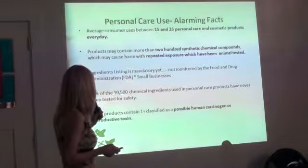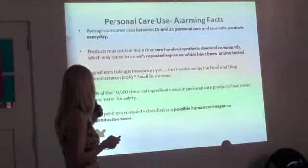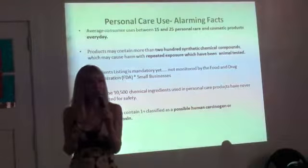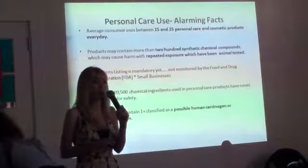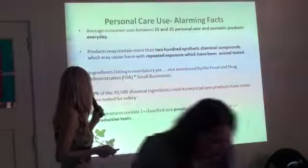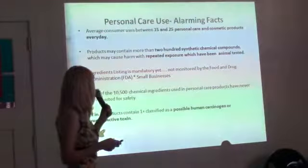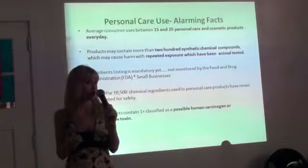89% of the 10,500 chemical ingredients used in personal care have never been tested for safety — which is very different from Europe. Europe has more bans and a lot stricter system. One in three products contains one or more ingredients that are classified as a possible human carcinogen or reproductive toxin. Reproductive toxins are also really big in the cosmetic world.